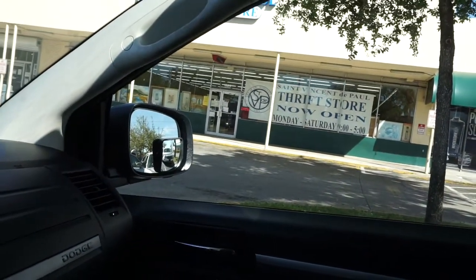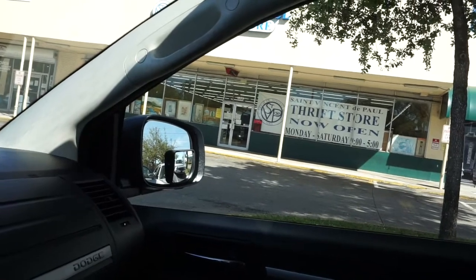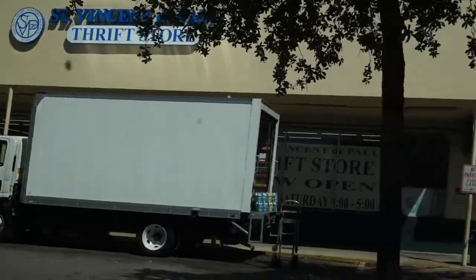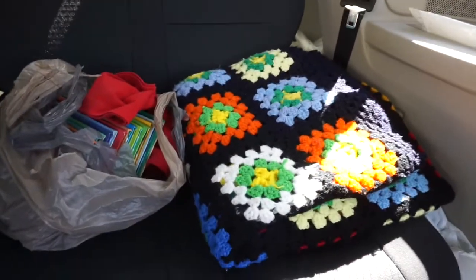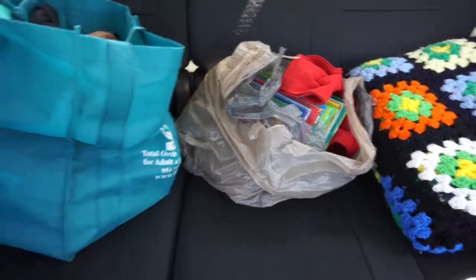Just pulled up to Saint Vincent de Paul — hit or miss, but they're good for some vintage stuff sometimes. We're just leaving now. My GoPro died and my phone got very low so I didn't film anything in there. I only got a few things: another granny square blanket, some children's books, and a vintage t-shirt.